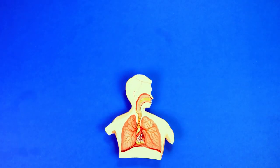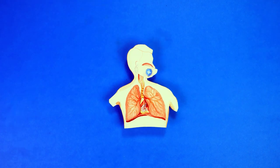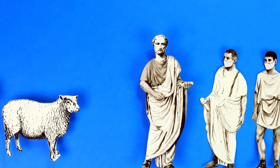The need to protect our respiratory systems at work has been documented as far back as the first century AD, when Pliny the Elder, a Roman philosopher, made use of animal bladders to filter dust from being inhaled.